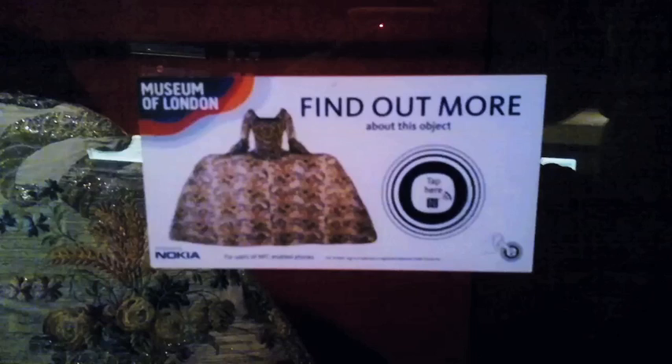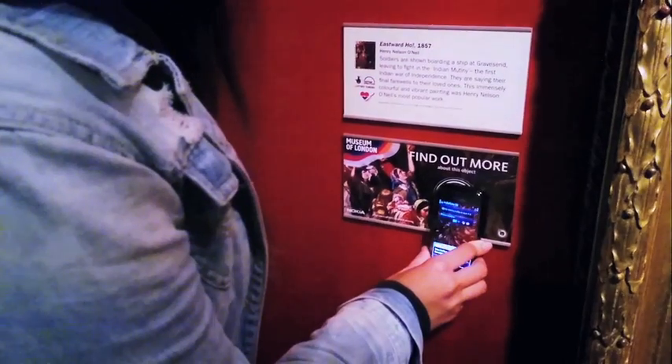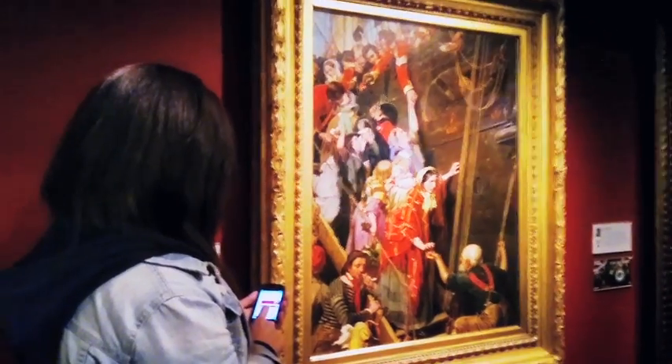The best thing is you can NFC anything. So whether you're at a football match, clothes shopping, or here at the Museum of London, there are great new ways for you to explore and interact.